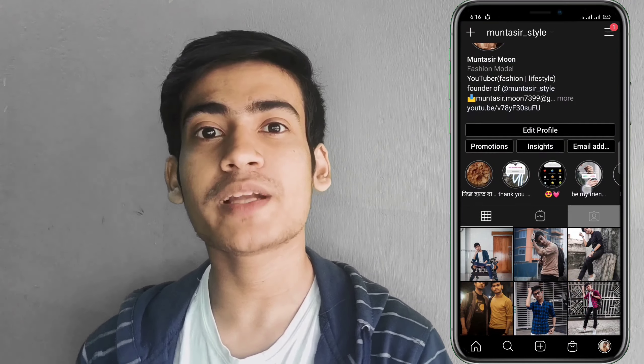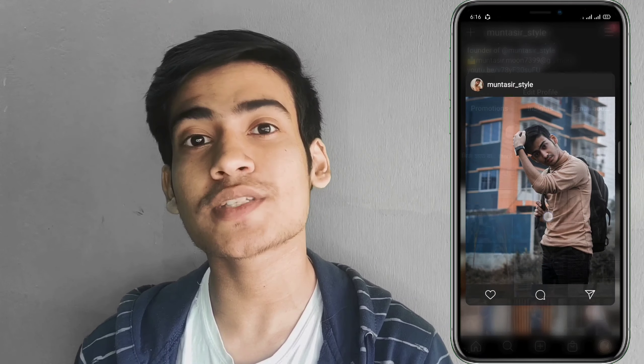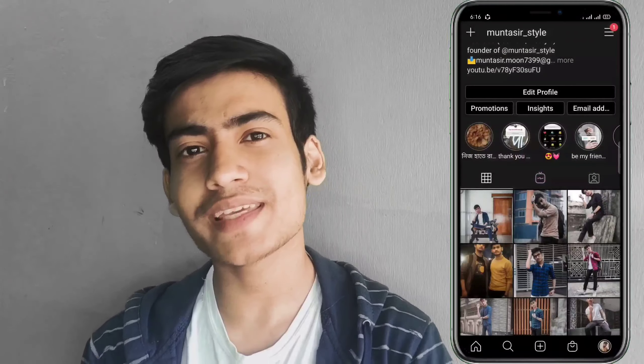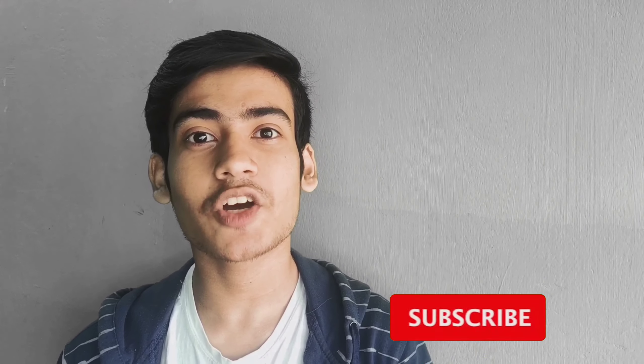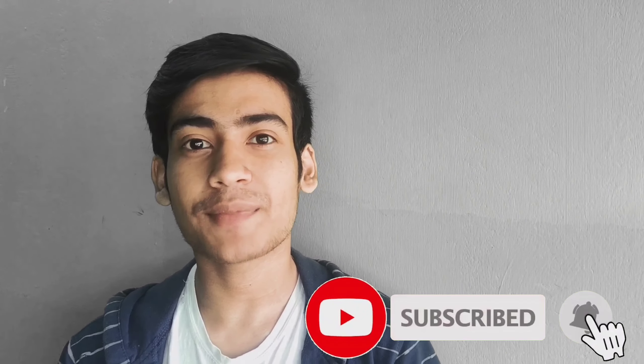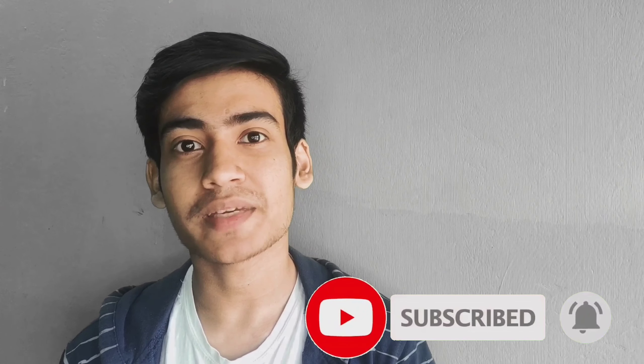I hope these few points will help you when you go to buy a formal shirt. I will see you in the next video.